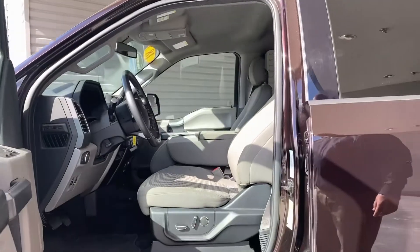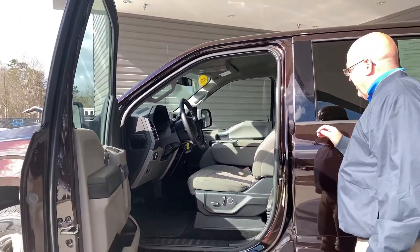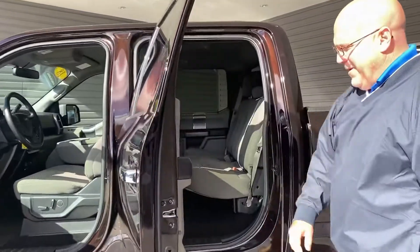Seating for six in this one. Power driver and passenger seat. Power pedals. Built-in navigation. Bluetooth capabilities. Heated seats. A ton of room in the back of this one.